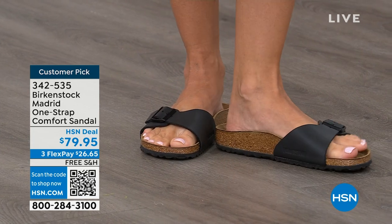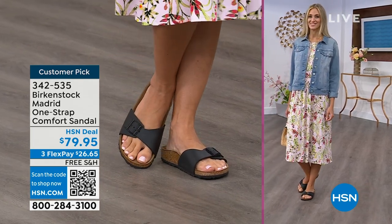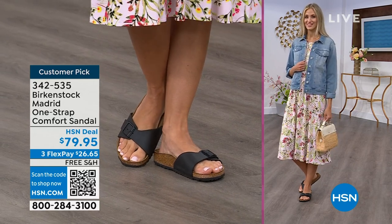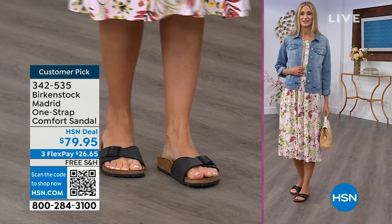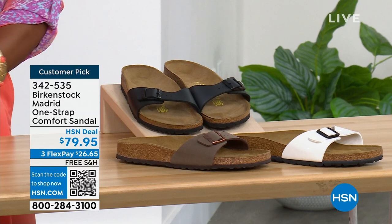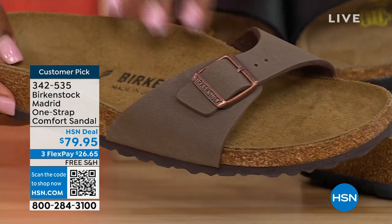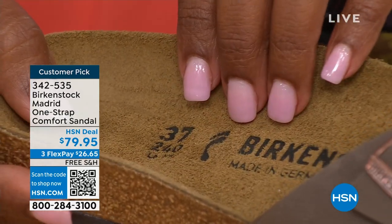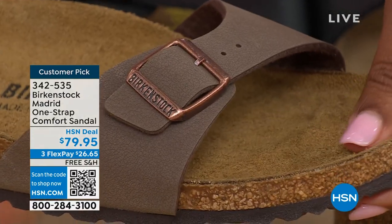If you're not a Birkenstock fan yet, this is a really great style to try at a great price point. You can get it home, try it on — everyone always stops Courtney and asks 'what are you wearing?' This is the Madrid by Birkenstock. There are a lot of imitators out there, but these are the real deal. The reason Birkenstock has been around all these years and continues to be a favorite is the comfort — when you wear your Birkenstocks, they become your shoe. You don't have to fit into the shoe; the shoe becomes yours and contours to your foot.